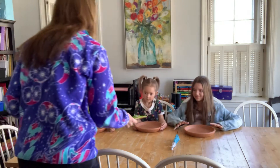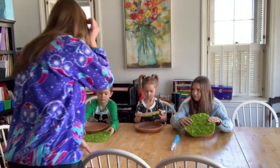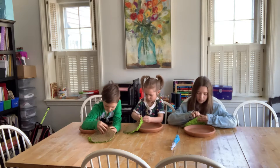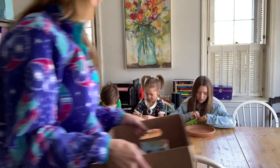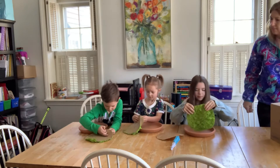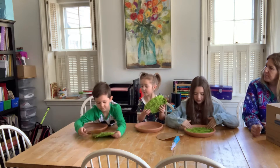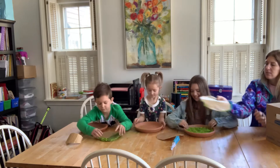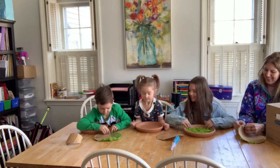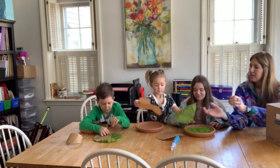Everybody's got a terracotta pot and we got some peel and stick moss. On the back side, you're going to peel that off. I don't know if you need help. I got it! Oh, good job! It's really sticky moss. Nice and soft. You want to pull the rest off? Pull it off and then put the sticky part down on your plate.